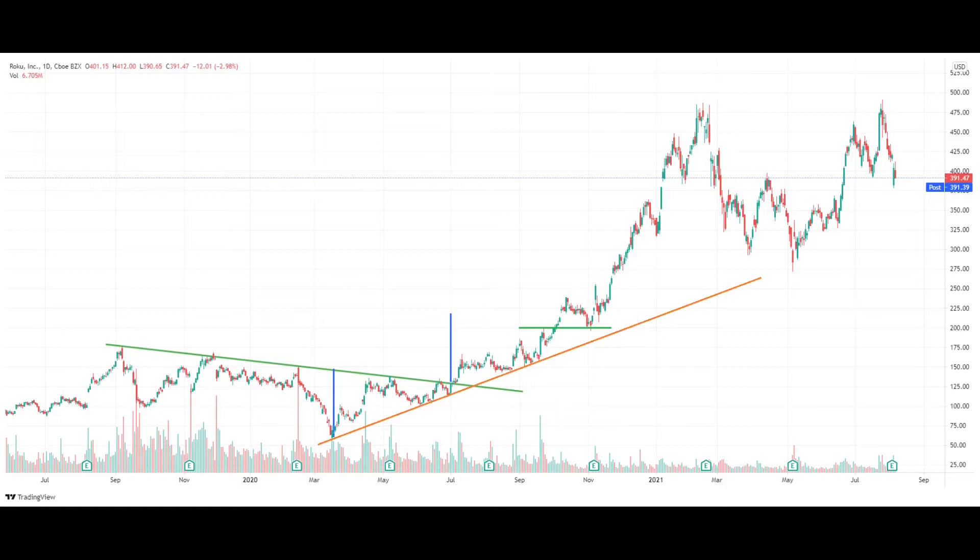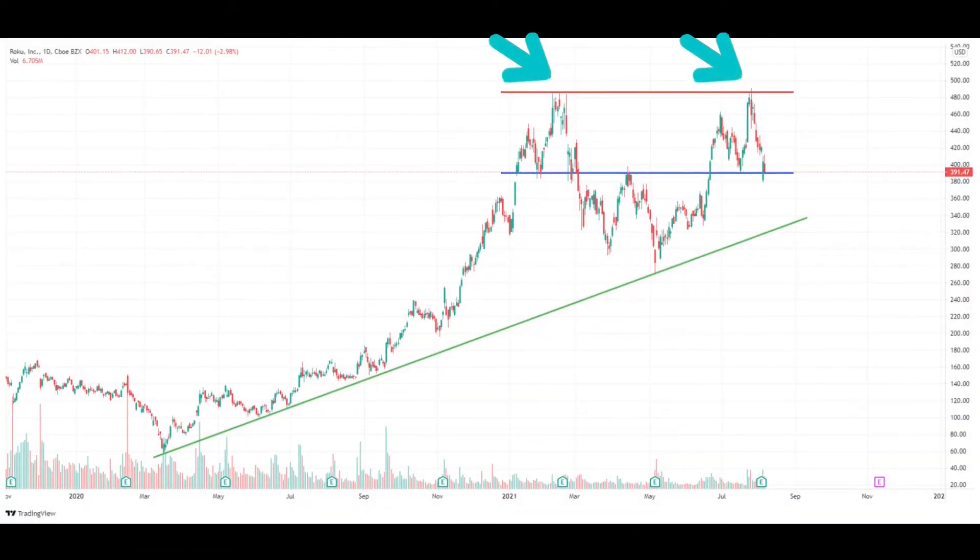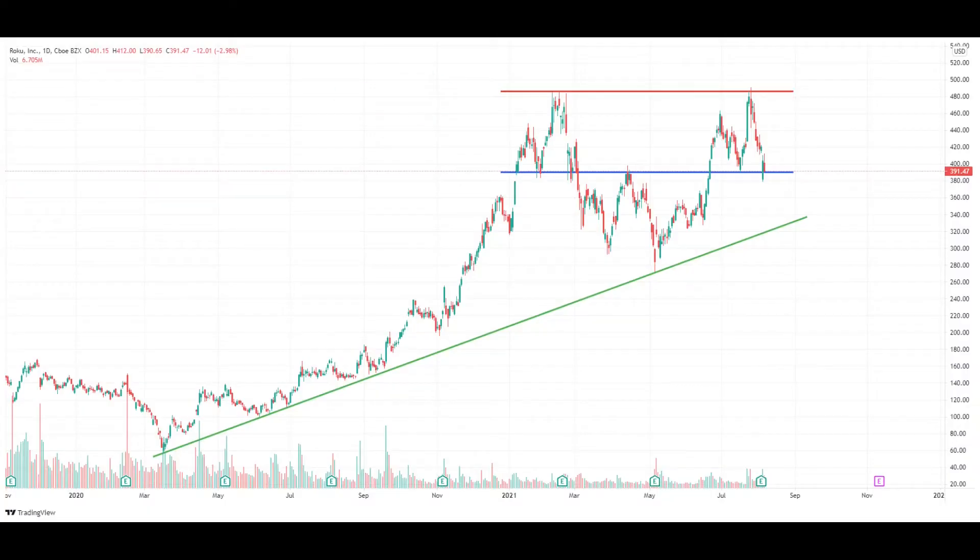Let us now fast forward to the current price point and try to understand the situation. First, the $500 mark. Roku has tested $490 two times now and has failed — it is shy of hitting the $500 mark, which is a psychological level. The $500 mark is a critical level. If the market decides that Roku is worth more than $500, it will break this level strongly with high volume. I'd be looking for such a move, but there are no such indications for now.